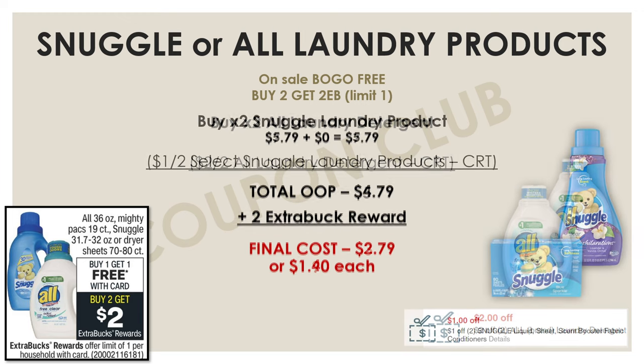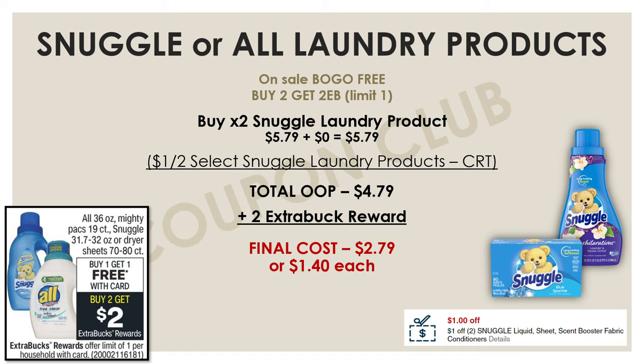If you don't have that CRT but have a $1 off two Snuggle CRT, pick up two Snuggle products — like the dryer sheets 80-count and the Snuggle fabric softener 32 oz — both priced at $5.79. At buy one get one free, you'll get both for $5.79. Use the $1 off two CRT to drop your out of pocket to $4.79. With the $2 extra buck back, your final cost for both is just $2.79, or $1.40 each.